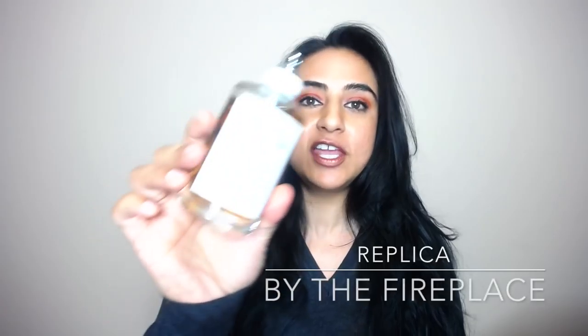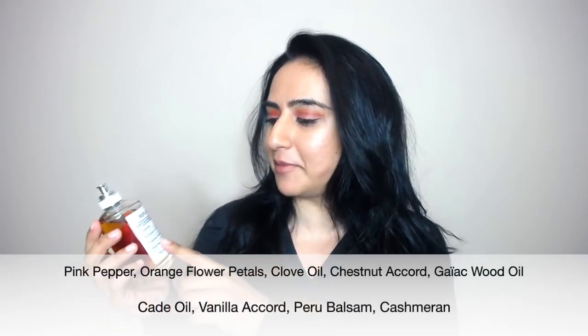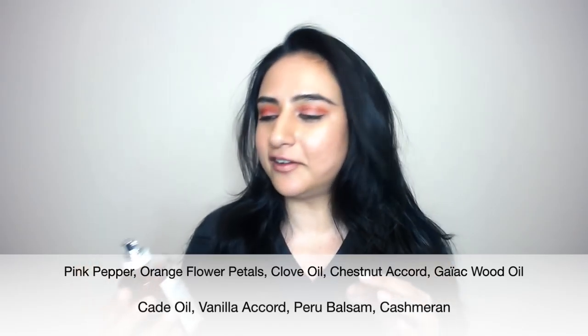The last perfume I'm going to be showing you guys — and I've spoken about this several times on my channel — is one I love to layer with the Hermès perfume, or I like to wear both separately. This is the Maison Margiela Replica By the Fireplace. If you're the type of person that when you go outside in the wintertime and you can smell people have their fireplace on — that wood-type smell, so cozy and inviting — you will love By the Fireplace. The fragrance description right on the bottle is a burning wood and chestnut.